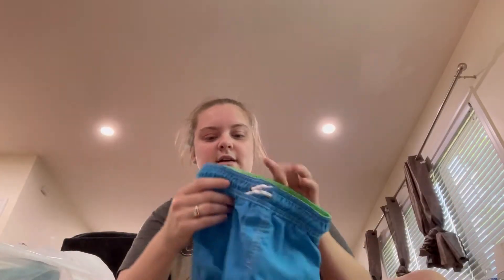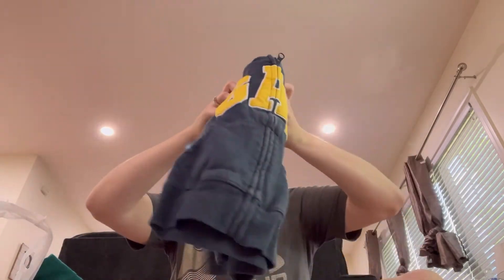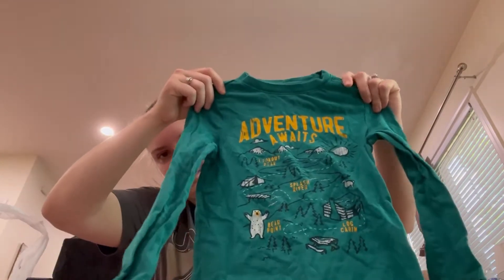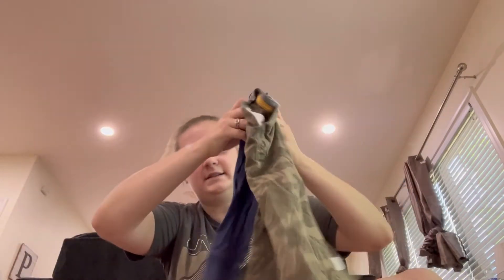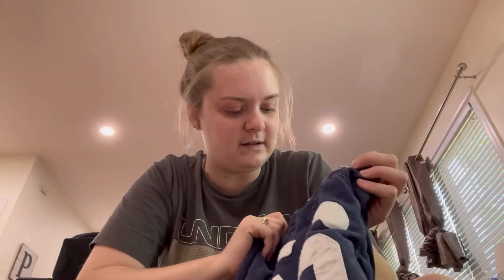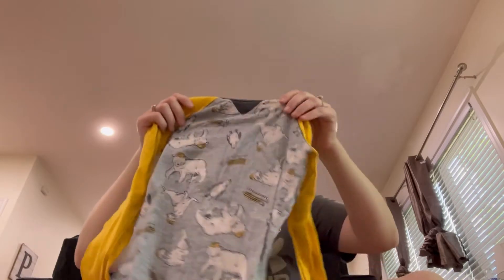Got him some swim trunks for next summer, so he'll have some of those. Those were 50 cents. This jacket was only 50 cents - I thought that was cute. Sorry guys, I'm just going through the clothing kind of fast just because it's a little bit more boring than some of the other stuff I got. This one's super cute, this is a Carter's, and that one was 50 cents.